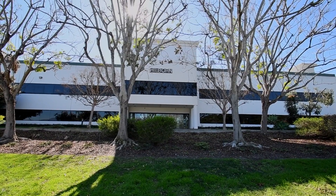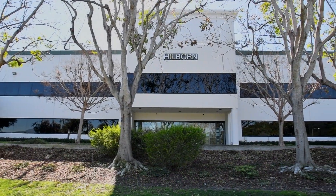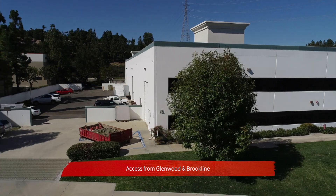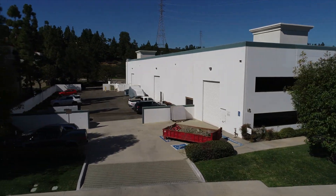The property provides access from both Brookline and Glenwood Drive and is currently divided into two units, each with its own address: 22892 Glenwood and 15 Brookline.